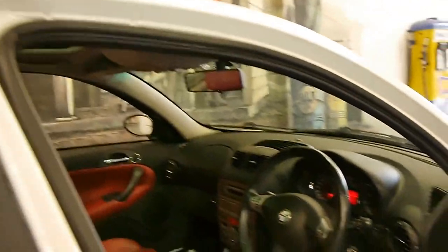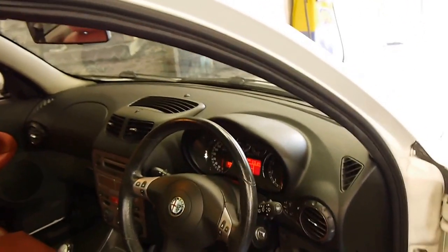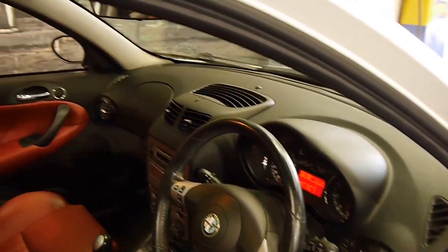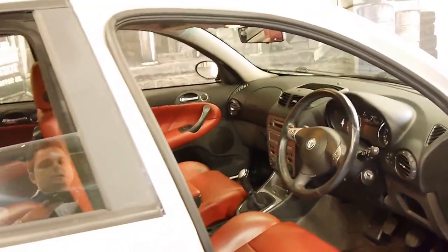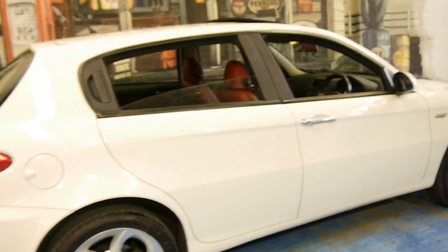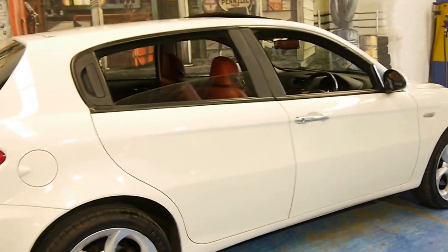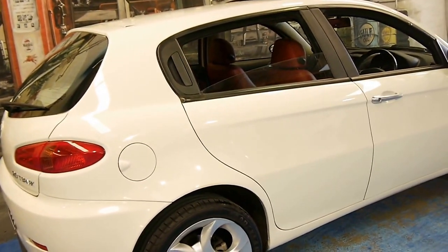It's got cruise control, climate control, and the list goes on. If you've been looking at 147s, I would strongly suggest you come and have a look at this car. Because they're a small city car, a lot of people do park them outside and they tend to get a few little dings and gutter rash on the wheels. This is not that car — it's actually in particularly good condition.